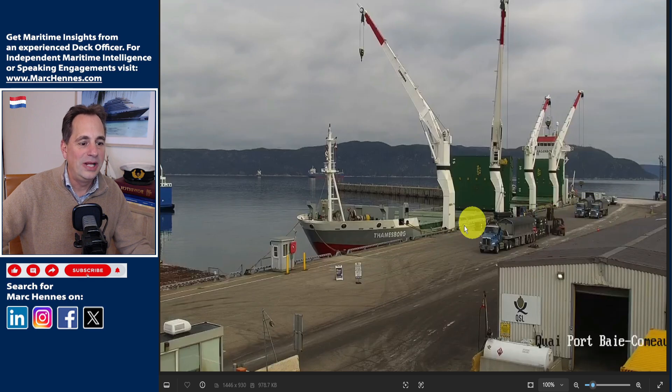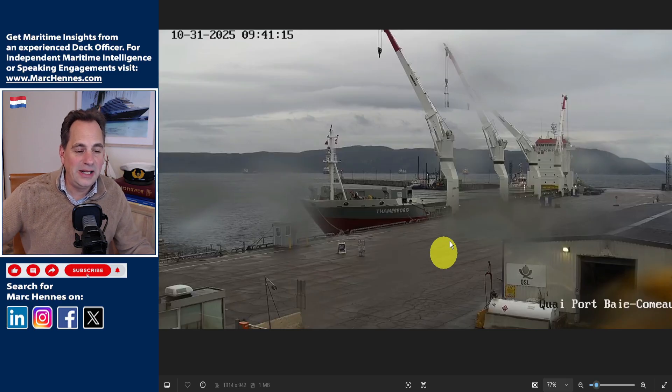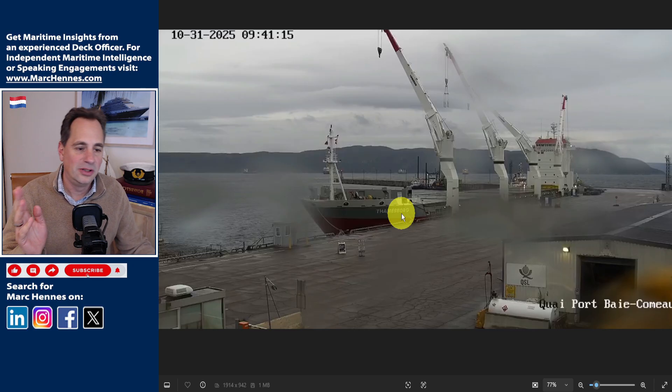I'll tell you how they are actually loading these trucks because it's quite genius. Here you can see both holds are open, the forward and the aft, with one crane in each offloading the carbon blocks. Here you can see it is raining and they have closed the hatches, because moisture is not good for anodes — when wet anodes are in the smelter, it causes rapid steam generation which can cause cracks.